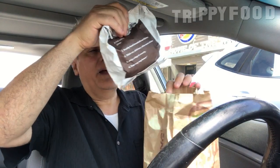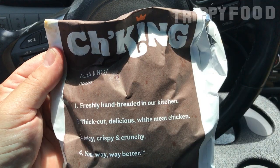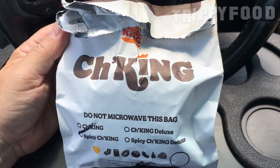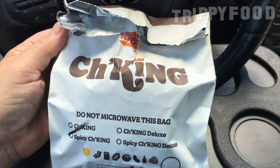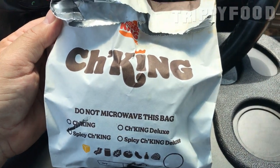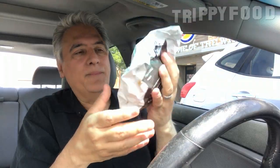It's in this foil-wrapped bag. It says 'Cha-King.' So it's like cha-ching, or choking, or chick-king. I don't know — there's a little apostrophe in there, so I'm not sure what's going on.